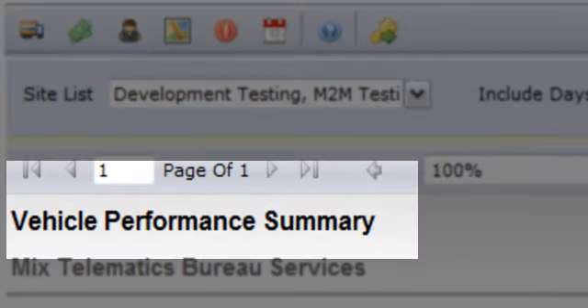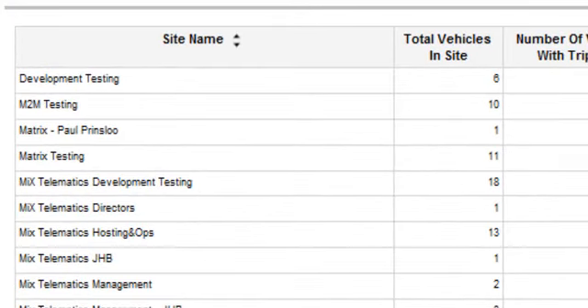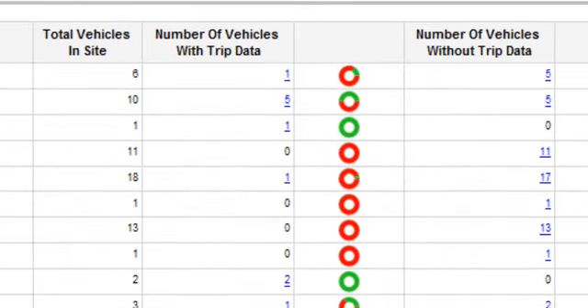The Vehicle Performance Summary Report has arrived. Find the MEX Insight Vehicle Performance Summary Report on a web server close to you.